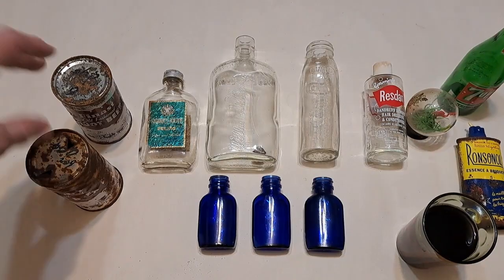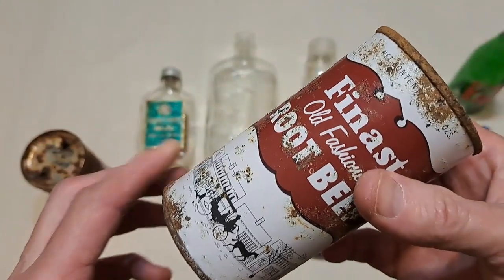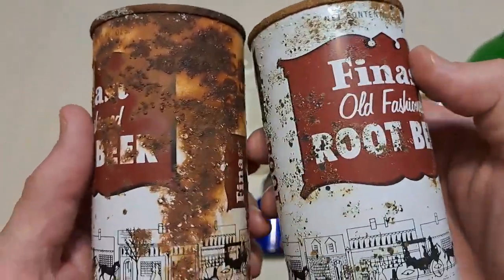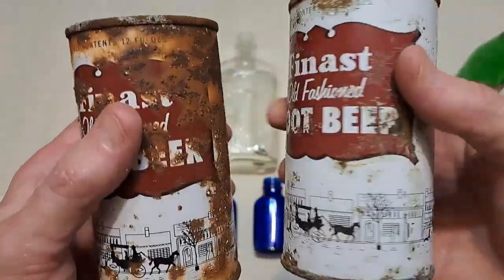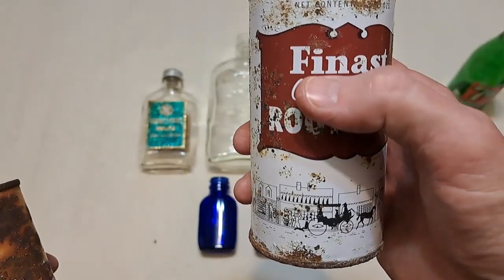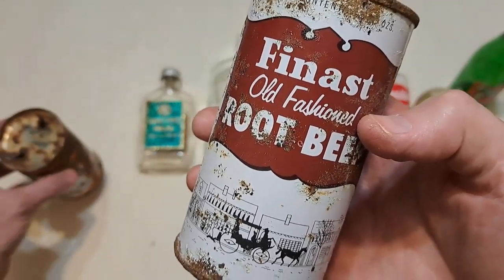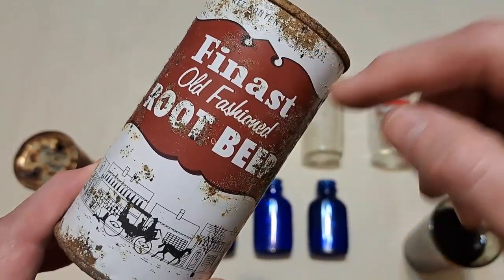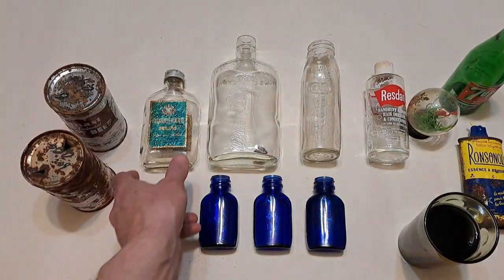First up, I got these two Finest old-fashioned root beer tins. This one I did clean up in the iron out solution, this one I didn't — and as you can see the difference is quite dramatic. I couldn't find anything online about this root beer, but I believe this stands for First National Store — they've taken the first two letters out of each word and come up with that little fancy catchword, 'Finest — First National Store.' Neat little can, I don't know if I'll be keeping it, but six for 49 cents — wow.